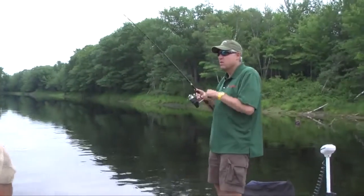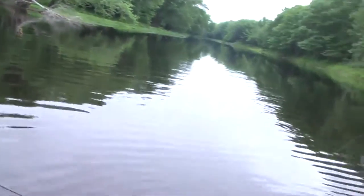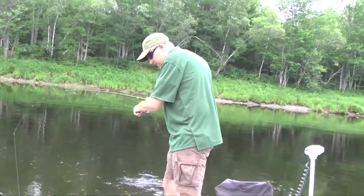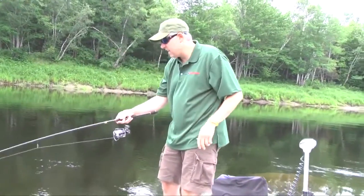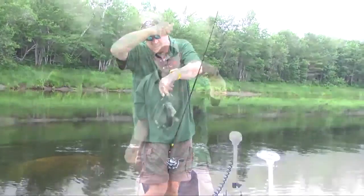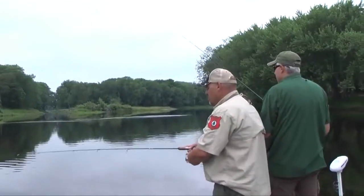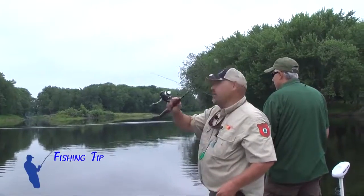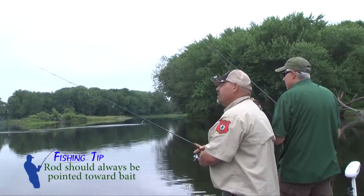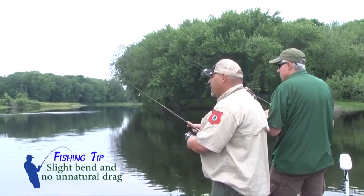Got one. You're not going to believe the size of this fish, Rich. Huge. Feisty though. Love these smallies. He attacked it. They're this size and they just hit it. That little guy, tons of fun. Smallie fishing right here. So no matter where your bait is, your rod tip should be pointed at your bait. The line should not be getting dragged by the current. You should have a slight bend in there and no unnatural drag on the bait.